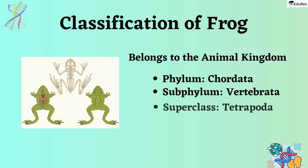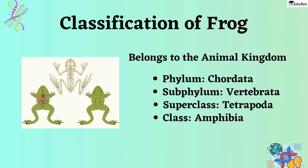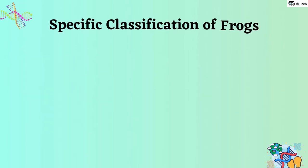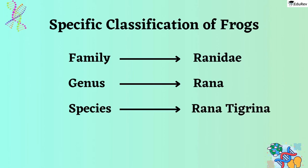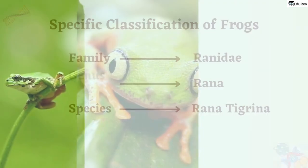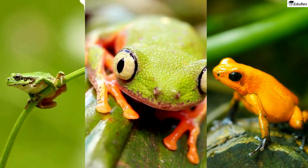Frogs belong to a superclass called Tetrapoda, which includes all animals with four limbs. As frogs have four legs, they are part of this superclass. Moreover, frogs are part of the Amphibia class, which includes animals that can live both on land and in water, meaning they have certain adaptations to survive in both environments. More specifically, they belong to the Ranidae family, Rana genus, and Rana Tigrina species. This classification system helps us identify and categorize different types of frogs, allowing us to understand their unique characteristics and adaptations.